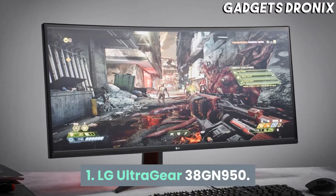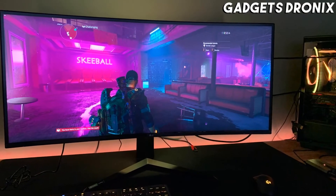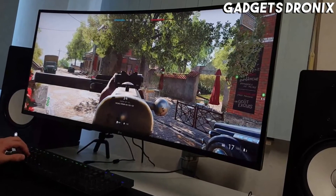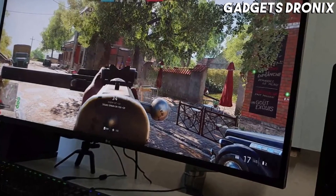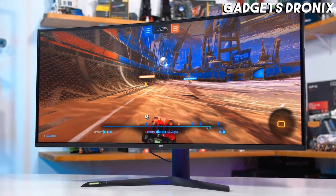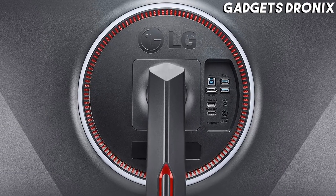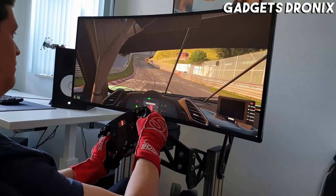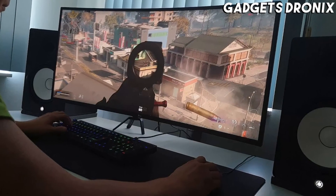Number 1: LG UltraGear 38GN950. It's hard not to be impressed by the LG UltraGear 38GN950. If you're looking for the ultimate gaming monitor, this is certainly the one to beat, with a 144Hz refresh rate that can be easily overclocked to 160Hz, 1ms response time, spectacular image quality, and many other gaming features like G-Sync, an ultra-wide aspect ratio, and DisplayHDR 600. If you're serious about gaming and want lots of screen real estate, then this is the best gaming monitor to get, if you can afford it, that is.